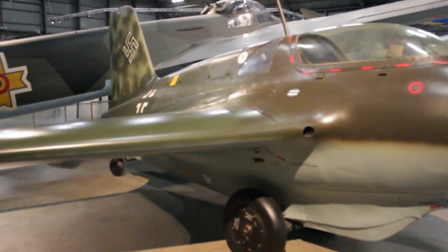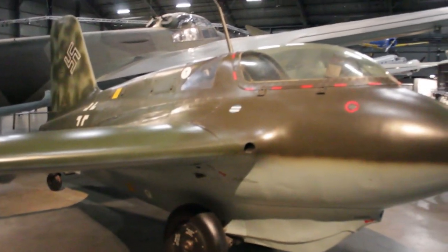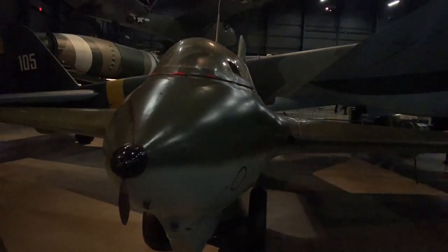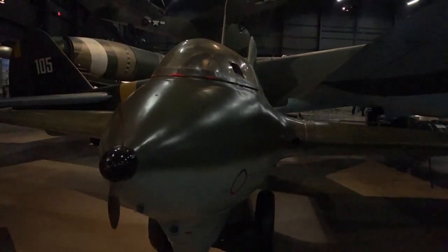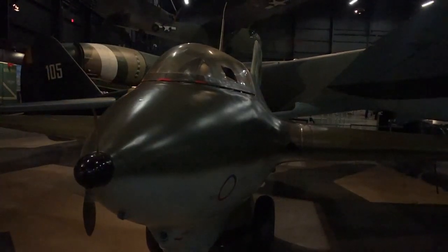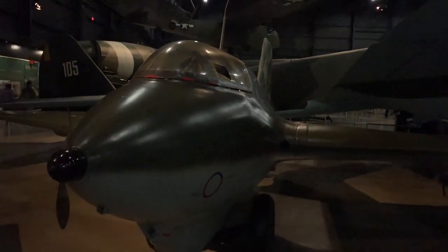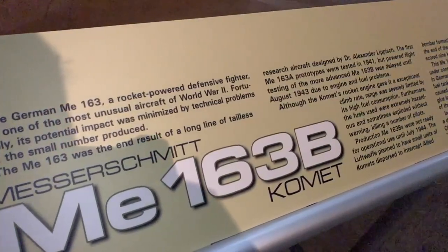Our final exhibit here is the Me 163B Komet — this was a rocket-powered defense fighter the Germans developed during the war. The goal was to be so fast that the Allies couldn't shoot at it, but it could only make a single flyby before it had to go back down to refuel. It was fast as lightning but it didn't stay airborne for long. It was also incredibly dangerous to fly because of the fuels used to ignite the motor.